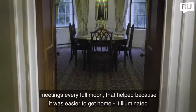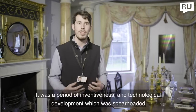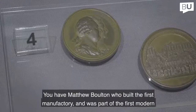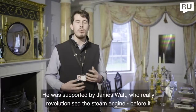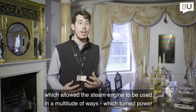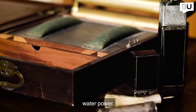We're stood in the Lunar Room itself, where they would have held their meetings every full moon — that helped because it illuminated the road home. It was a period of inventiveness and technological development spearheaded by societies like the Lunar Society. Matthew Boulton built the first manufacturing and was part of the first modern coin mint in the world. He was supported by James Watt, who revolutionised the steam engine — creating an efficient engine that allowed steam power to be harnessed in a multitude of ways, replacing animal, human, and water power. Steam power became central to everything in the UK and the world.